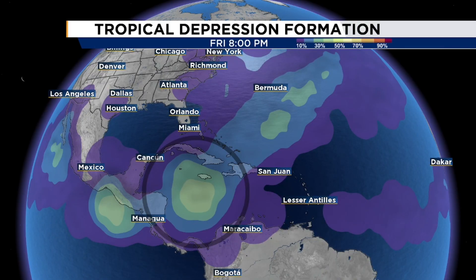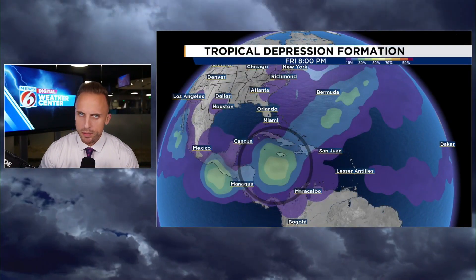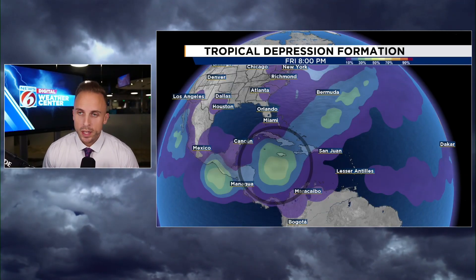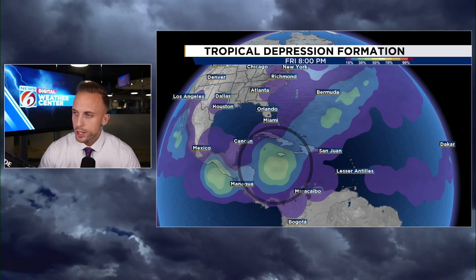But then — if you notice south of Jamaica, southeast of the Cayman Islands, there's a small faded black circle where the colors are suddenly perking up once again. Even though we've got a little bit of time before this really becomes a thing, right about now is typically where we watch for something called the return of the Central American Gyre.